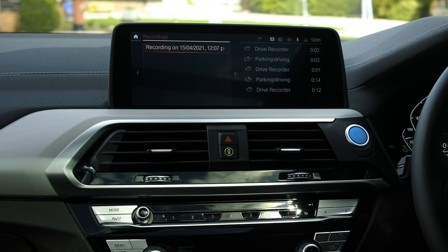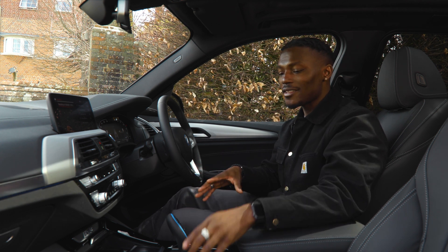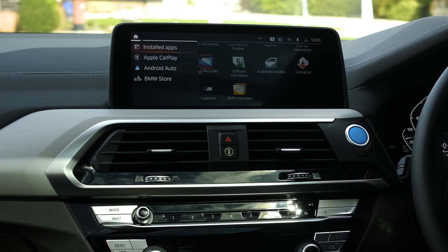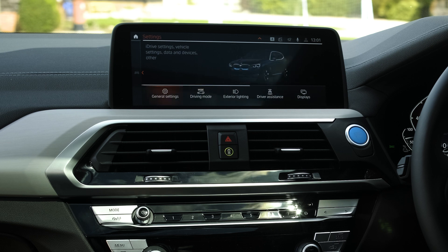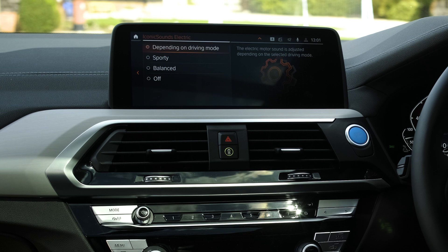The last feature is iconic sounds electric. When you put the car into sports mode you get a synthesized sound that plays as you accelerate, giving the feel of engine noise. You can find this in Settings > Car > General Settings under 'Iconic Sounds Electric.' If you like it, it's there; if not, you can turn it off completely.